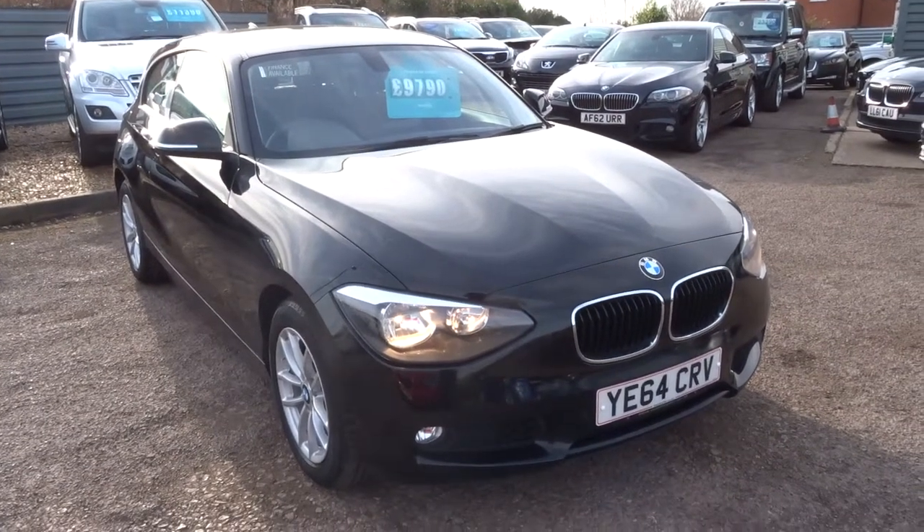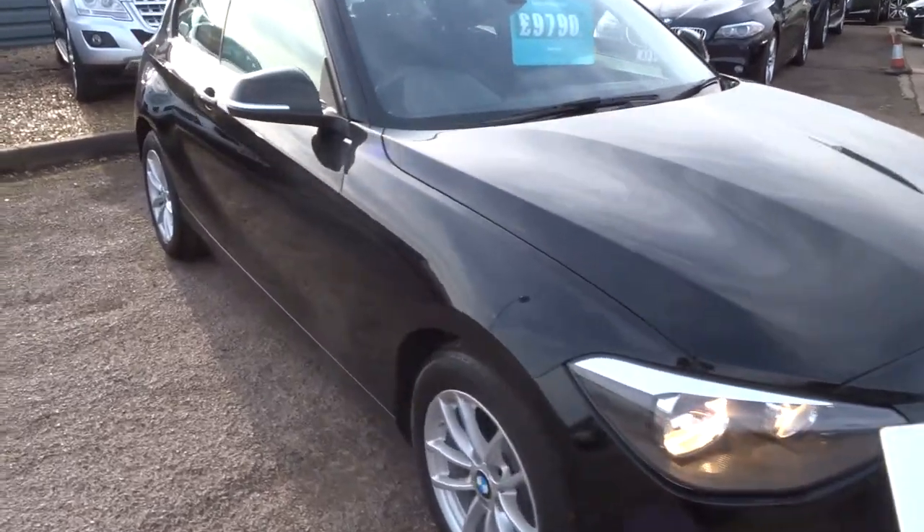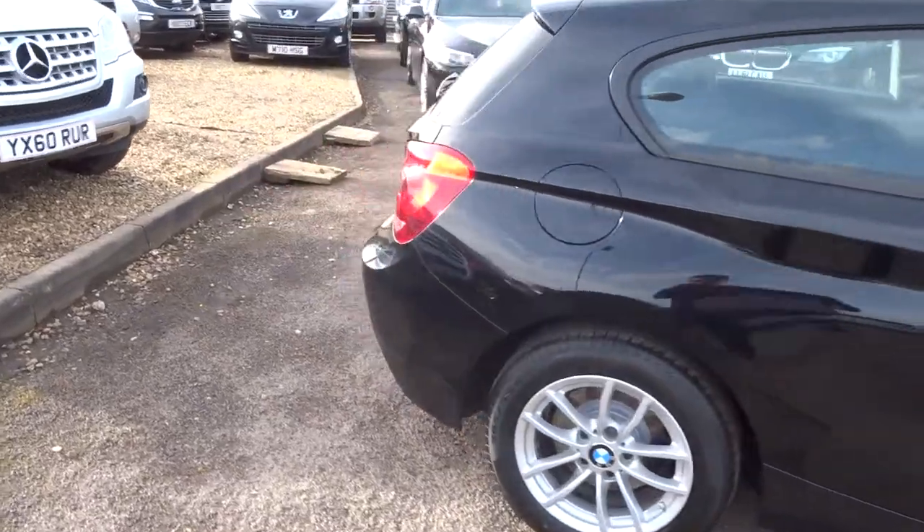Welcome to Country Car, my name's Tom. Here we have a gorgeous BMW 1 Series. This is a 2 litre diesel, it's about 70,000 miles.